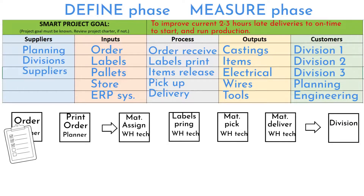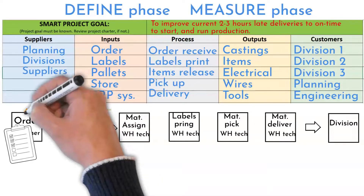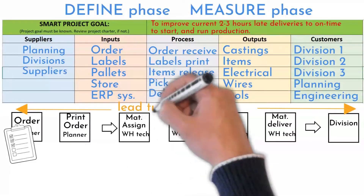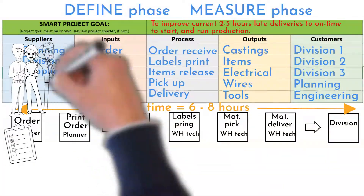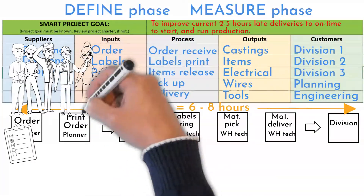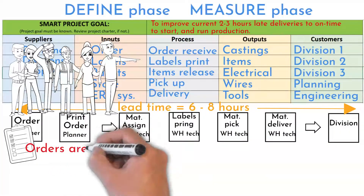Printed labels are required to identify items. Material is picked from shelves and put on pallets, then delivered to the required location — all material at once. All these steps take six to eight hours. The team did a Gemba walk with the process map in hand.